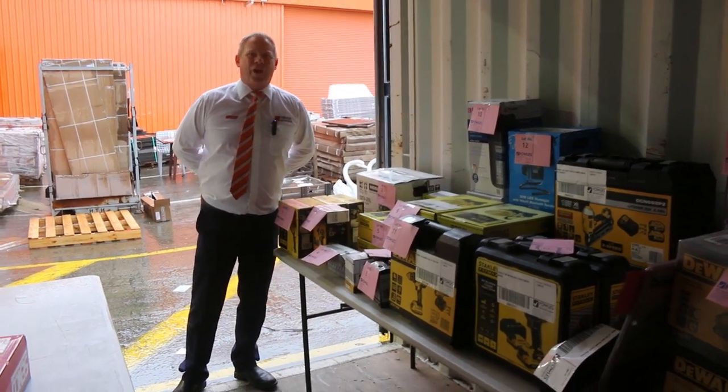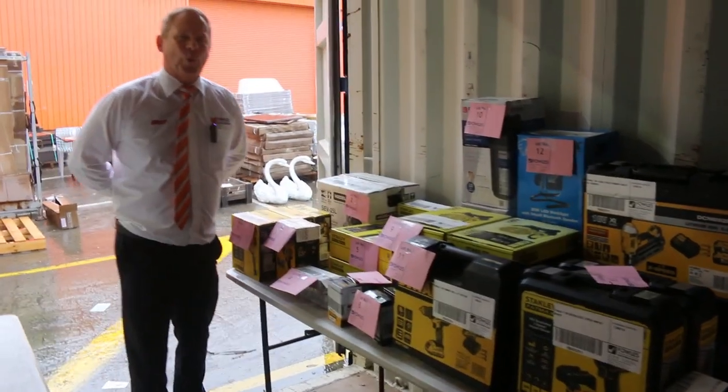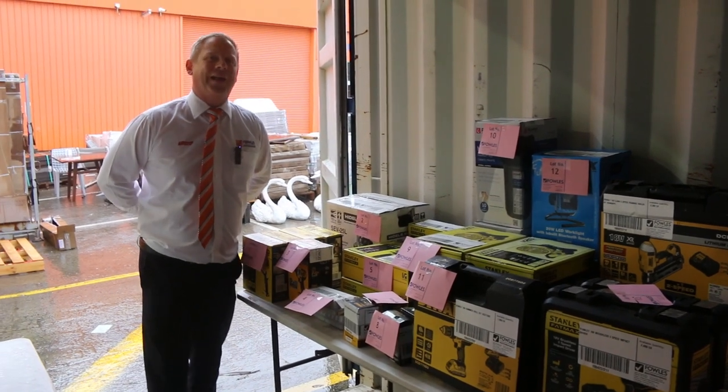Hi, I'm Liam from Fowles, and welcome to the Home Renovators Auction Preview for Wednesday the 20th of April 2022 at 10am.